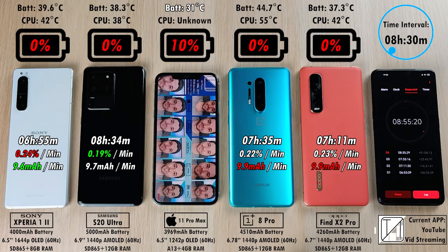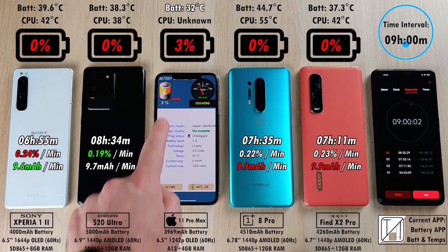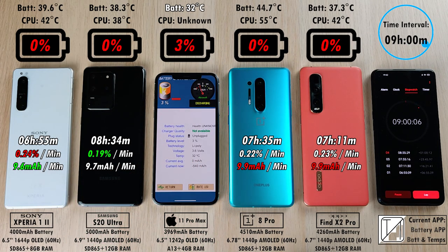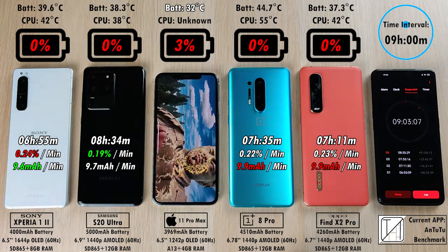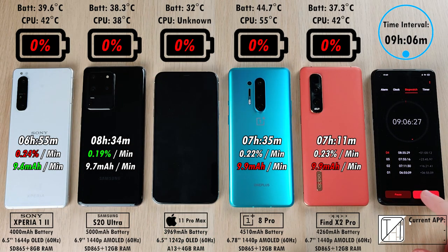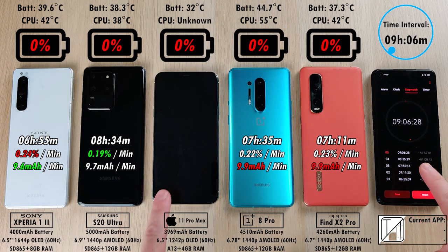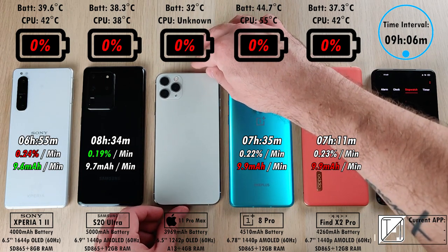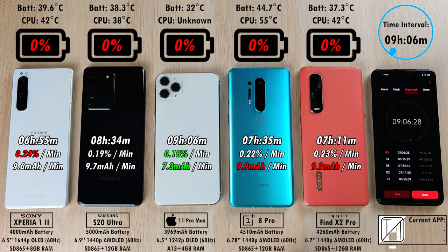With 3% left after the 9-hour mark, the best phone on this battery test had previously been the K30 Pro Zoom Edition at 9.5 hours. Can the iPhone beat it? Running an Antutu benchmark now, and no — it clocks out after just 9 hours and 6 minutes. Still absolutely incredible screen-on time from the iPhone with its incredible display: 0.18% per minute and 7.3 mAh per minute — now doing better than even the Xperia.